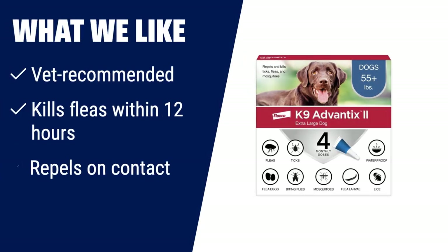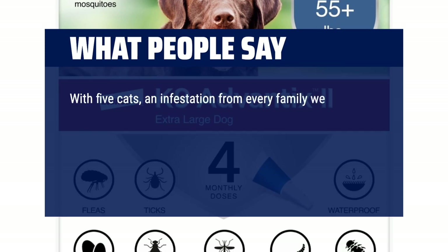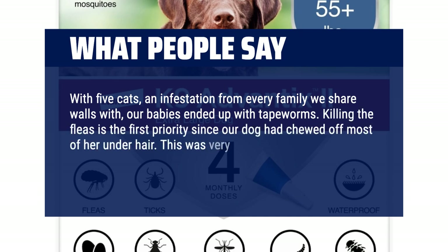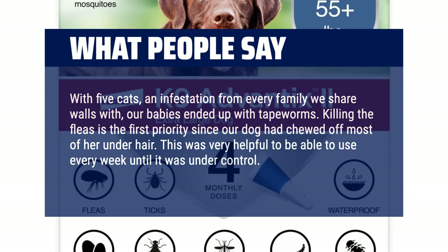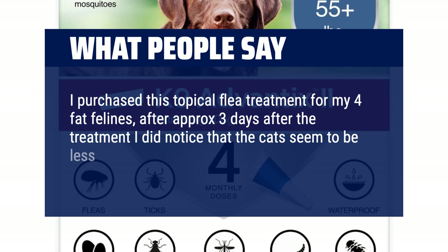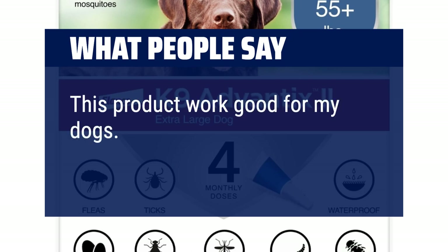What we like: If you have a large dog weighing over 55 lbs and you need a vet-recommended flea and tick treatment, K9 Advantix 2 is the one for you. It not only kills fleas within 12 hours but also repels them on contact, so they don't have to bite your dog to die. This easy-to-apply topical treatment is fragrance-free and waterproof, providing effective protection for up to 30 days. What people say: With five cats and infestation from every family we share walls with, our babies ended up with tapeworms. This was very helpful to use every week until it was under control. After approximately three days the cat seemed less itchy with less evidence of fleas. This does not have a strong odor. This product worked well for my dogs — great value.